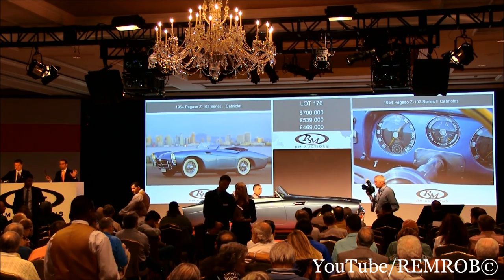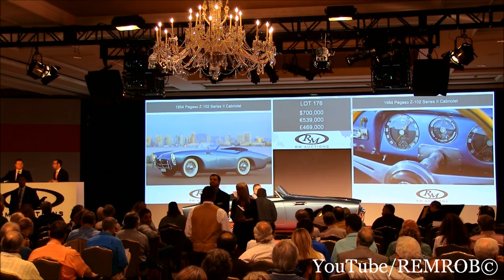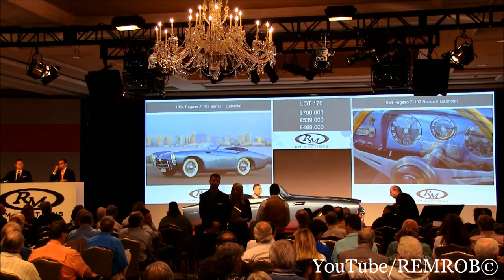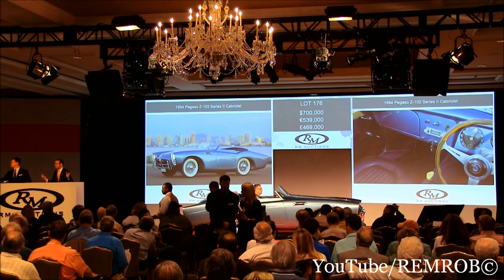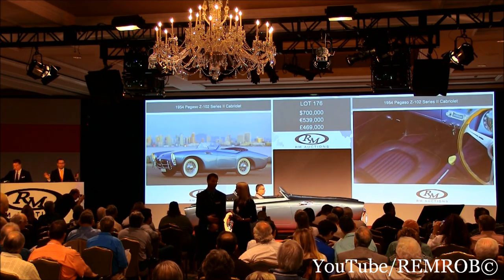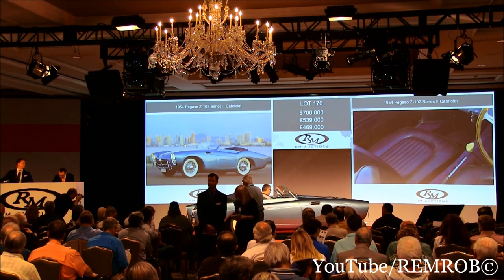We're all done? All finished? At $700,000 then — are you sure? If there's no further bid, ladies and gentlemen, at $700,000 — all done, all finished. Not enough for that car, I'm afraid. I do have to pass that one.